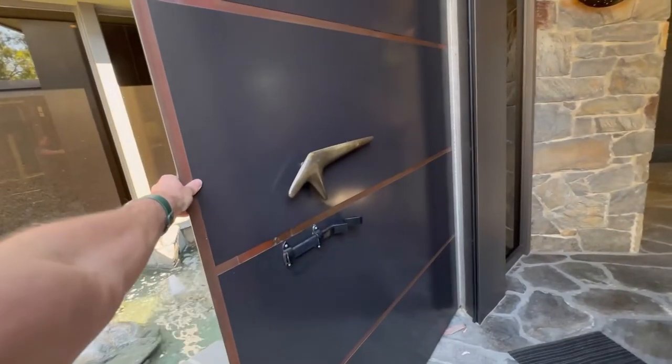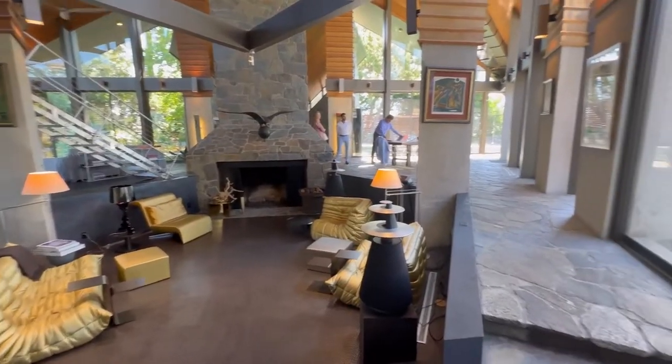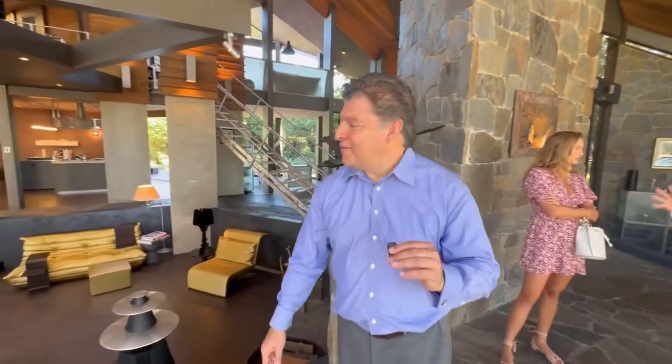Coming into the house — really, really wonderful entrance. This is a one-ton front door. Yes, one ton — it weighs one ton. And wow, look at this — there's a jacuzzi right here, a nice jacuzzi. Beautiful.